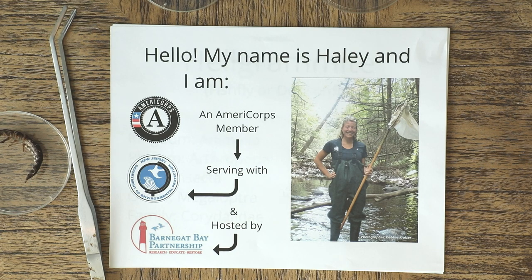Hi, and welcome to Minute Macros with the New Jersey Watershed Ambassadors. My name is Haley, and I'm going to be introducing you to a little intimidating, but absolutely awesome macroinvertebrate today. First, I just want to give you a short introduction into who we are and what our program is.